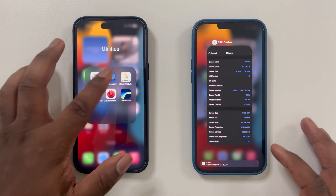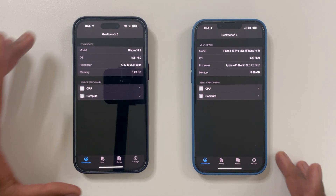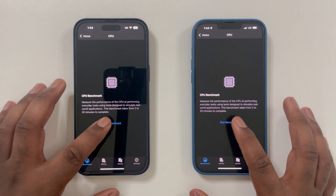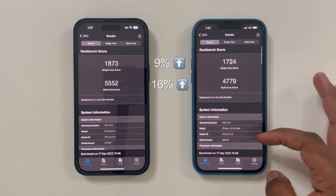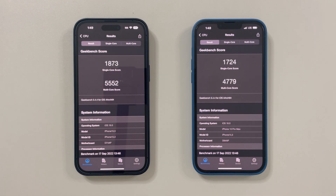For the first test we will look at Geekbench 5 to see the differences in CPU performance. Looking at these results, for single-core performance the A16 CPU inside the 14 Pro Max is roughly 9% faster. As for multi-core performance, we are seeing roughly a 16% increase. Overall, the 14 Pro Max is seeing a modest performance increase for the CPU.